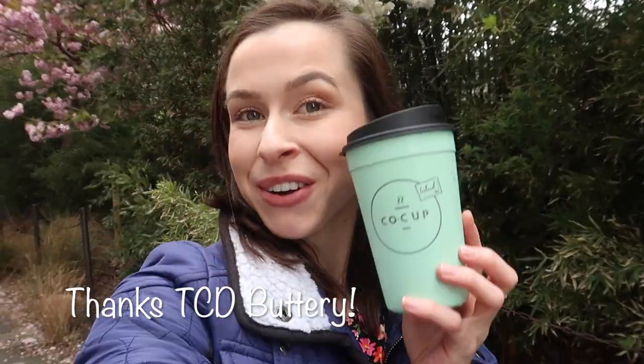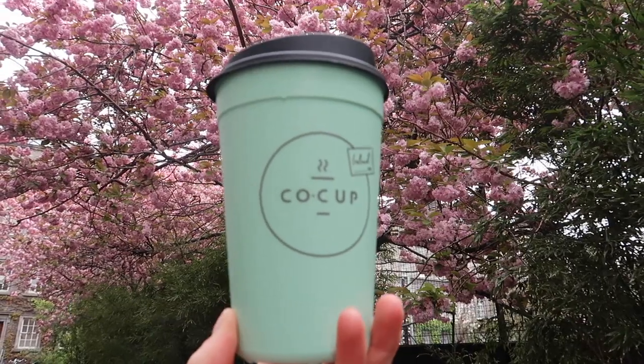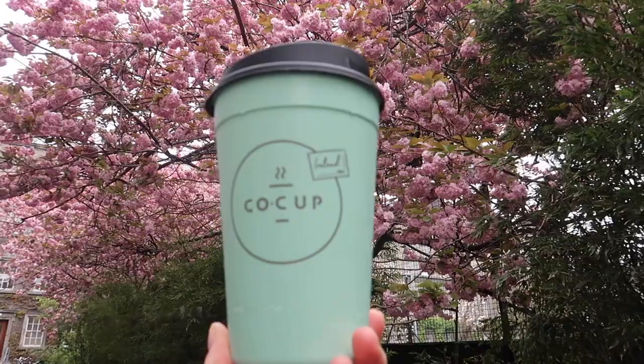I actually won a Facebook competition during the week where through the buttery I was offered a free coffee and also a free co-cup, which is Trinity's new initiative to stop the use of single-use coffee cups on campus. The way the co-cup works is that you pay a euro for the lid and a euro for the cup, and then if you wish you can return the cup and keep the lid. It's a great initiative and anybody in Trinity I would urge you to do it — a really great way to ditch those single-use coffee cups on campus.